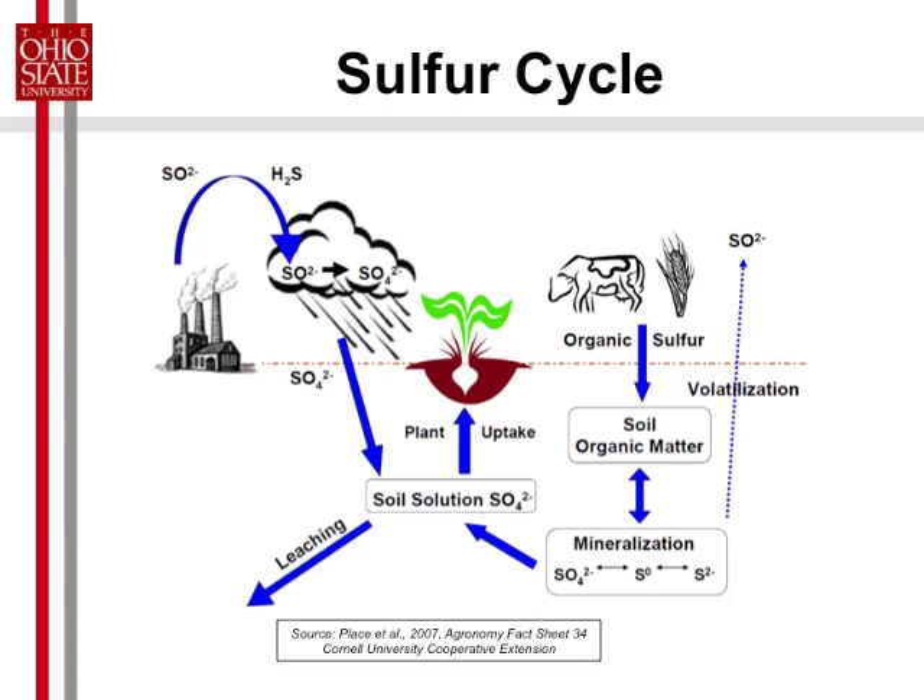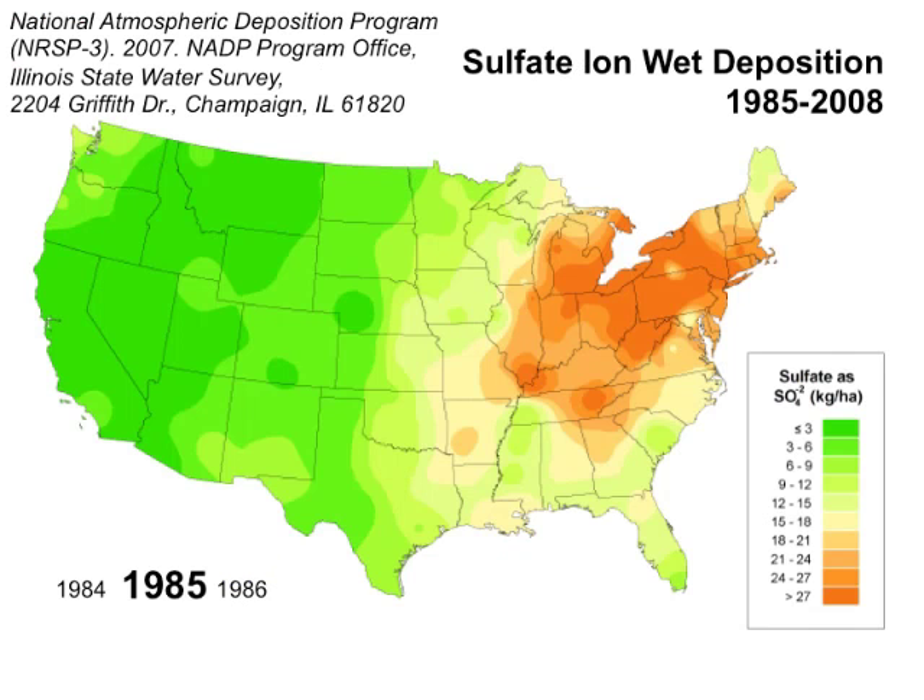We've been doing a good job of cleaning up our smokestacks, and this source is really declining. I'm going to show you how much it's been declining — running three-year averages starting from 1984 to 1986, and then every three years running, ending up in 2008.